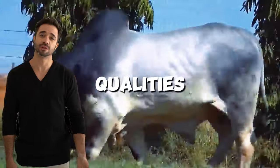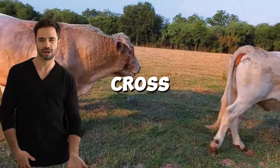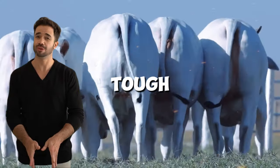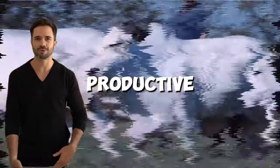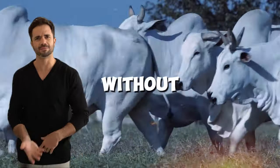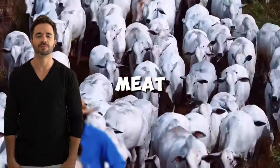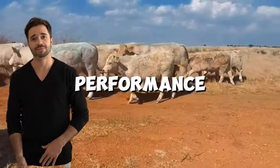When two breeds with exceptional qualities are crossed, the result can be extraordinary. The Charolais-Nelor cross combines the impressive musculature and meat production capabilities of the Charolais with the resistance and adaptability to tough climates of the Nelor. This hybrid achieves the ideal balance between productive efficiency and environmental tolerance, adapting to various environments without compromising quality. Farmers investing in this cross are seeing faster growing animals and high quality meat. Thanks to Charolais genetics, these hybrids show greater weight gain and superior performance in carcass yield.